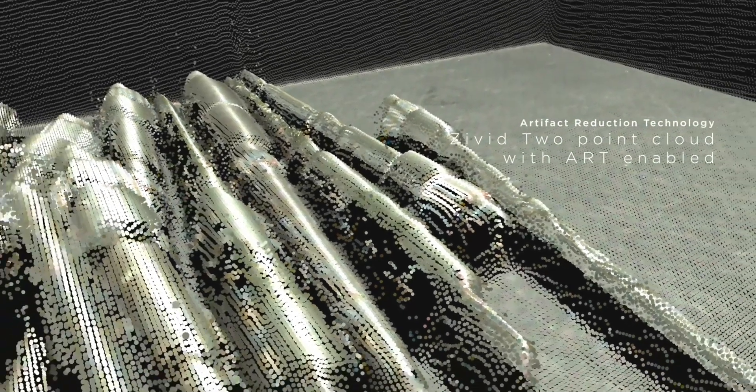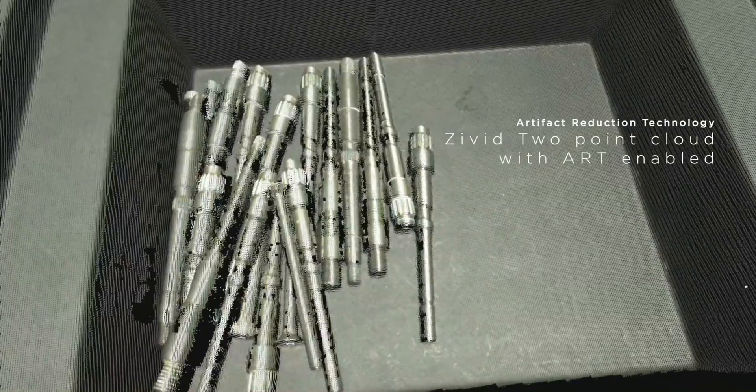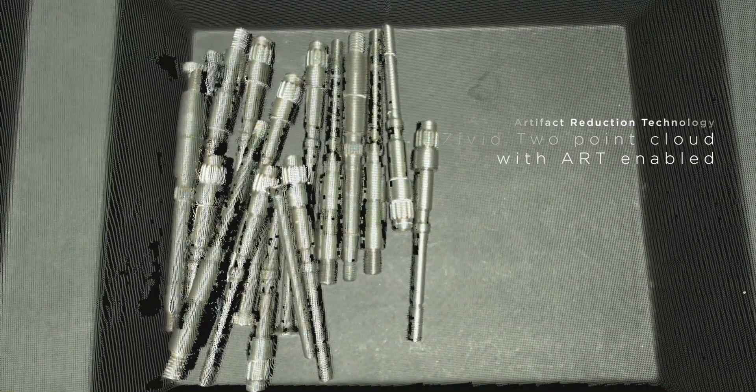Shiny and reflective objects, and the artifacts they create in the imaging process, is a massive challenge for all types of 3D cameras. Now look at the scene when we apply the new technology. You can see the objects that kind of appear from underneath, and now you can actually detect them.